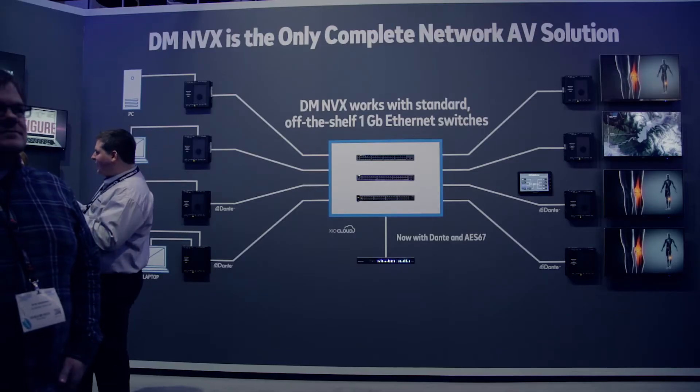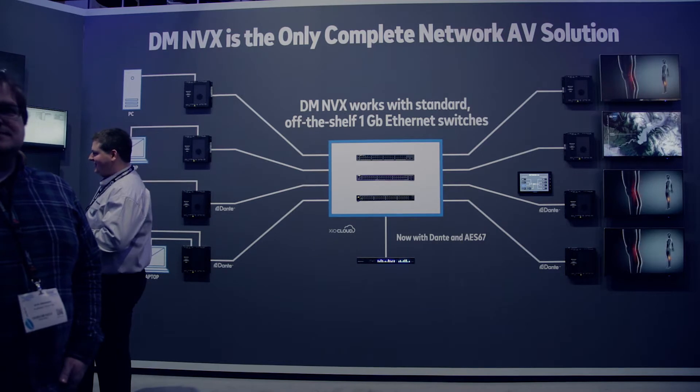I'll be able to take audio from my source, dump that onto a Dante network, mix it with a DSP, send it back to NVX, and now I can use that in my presentation space. So what we're doing is demonstrating NVX and how it compares against our competitors.